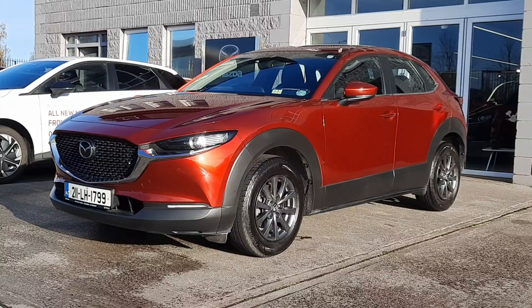The CX-30 uses a 2-litre petrol mild hybrid system with cylinder deactivation, which returns exceptional fuel economy, low emissions and is taxed very favourably too.